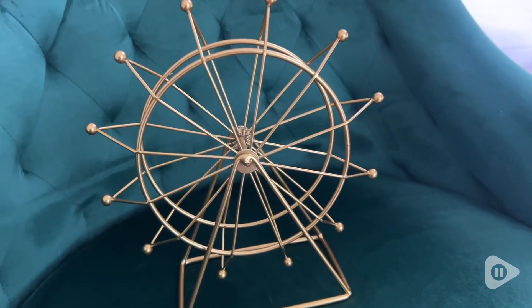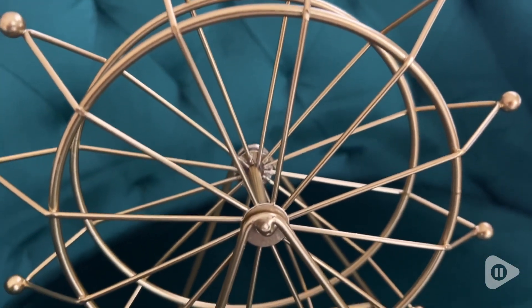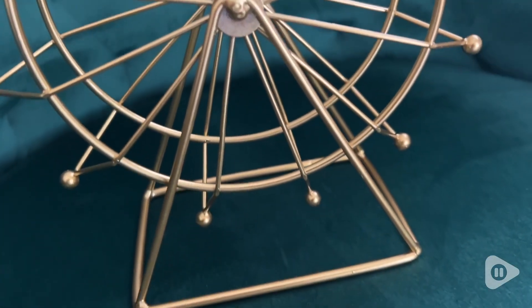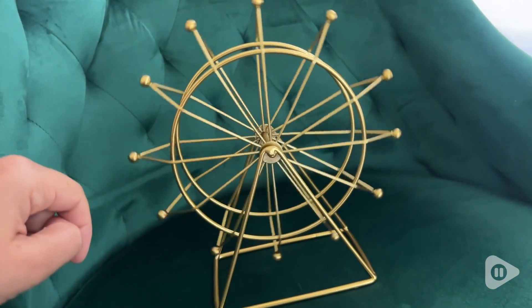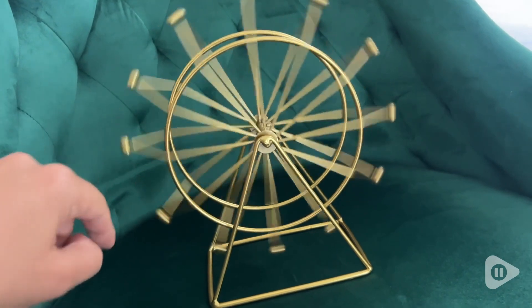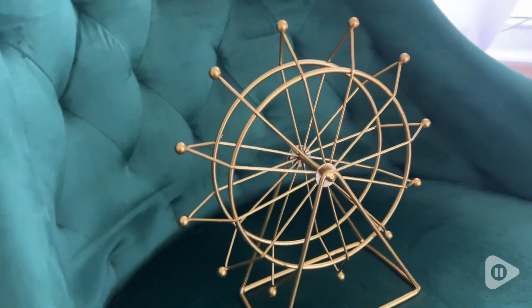Hey, it's Kate with WTI. If you're looking for a fun whimsical piece for your home, look no further because I think this one is perfect. I've been trying to decorate with more art deco pieces, and so this little ferris wheel by Artisan was the perfect addition to my home decor in this beautiful gold finish — and look, it actually works, it actually spins around, so I just think this is super adorable.